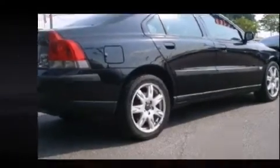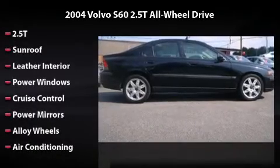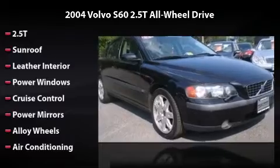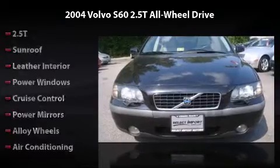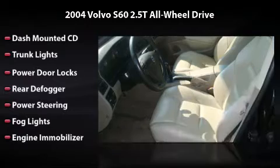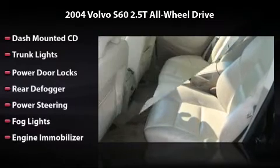This vehicle features sunroof, leather interior, power windows, cruise control, power mirrors, alloy wheels, air conditioning, dash-mounted CD, trunk lights, power door locks, rear defogger, power steering, fog lights, and engine immobilizer.